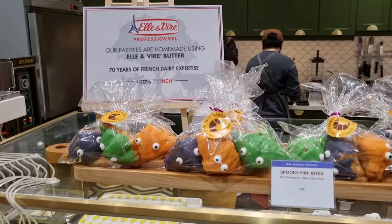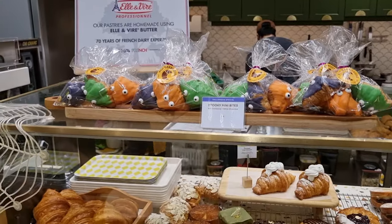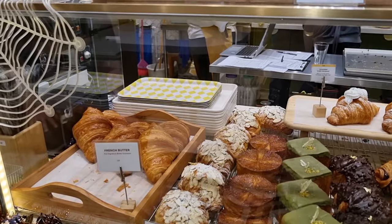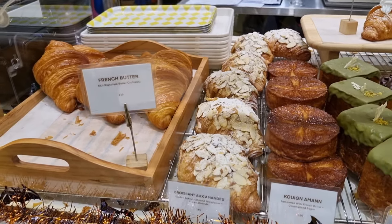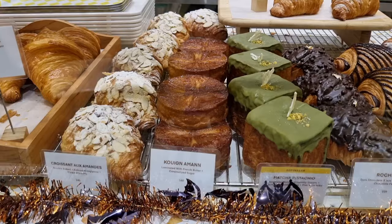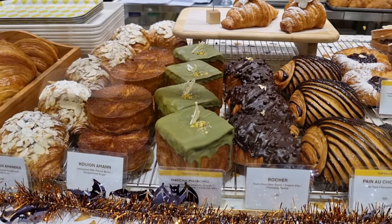Because it was Halloween when we visited, they had special pastries on display and they were also giving away mini croissants to trick-or-treaters. Now let's talk pastry and the selection they have. Standards like French butter croissant, pain au chocolat, and queen almond are always available, but they also have Asian-inspired flavors which add emphasis to the French-Japanese fusion concept.